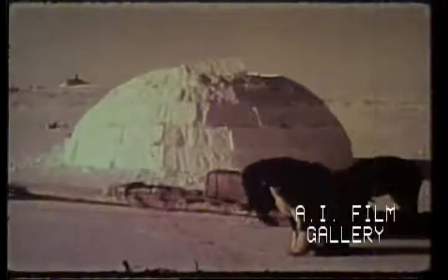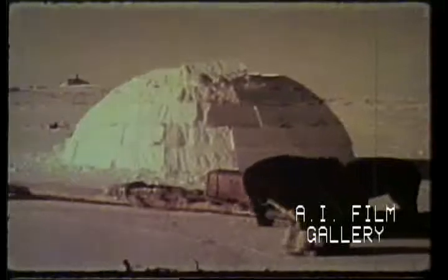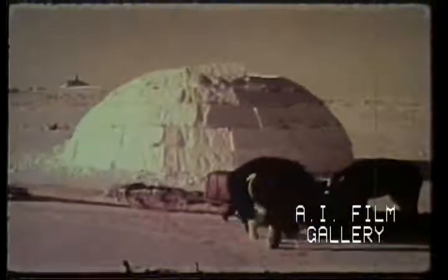Gradually, the spiral design and the inward lean of the blocks produces the familiar rounded beehive shape. This rounded shape is another excellent example of good use of the fundamental laws of architecture. Engineers and architects have found no better way of building an igloo. It has no corners and no waste space.